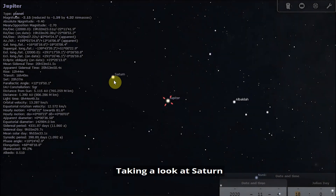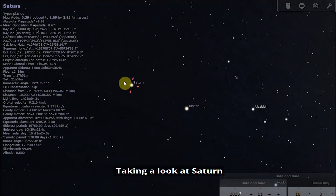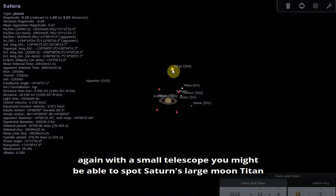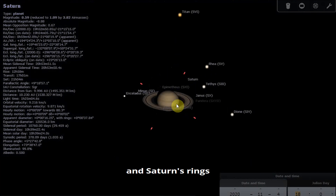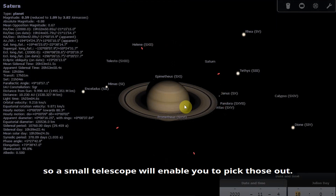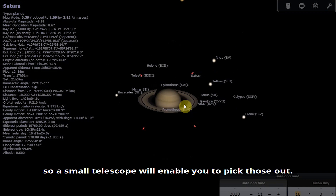Taking a look at Saturn with a small telescope, you might be able to spot Saturn's large moon Titan and Saturn's rings. Saturn's rings are in a good position for observing at the moment, so a small telescope will enable you to pick those out.